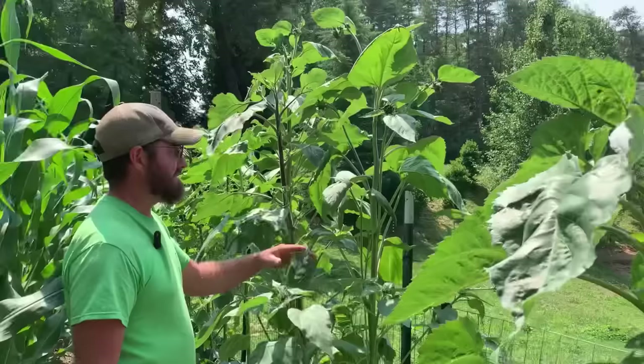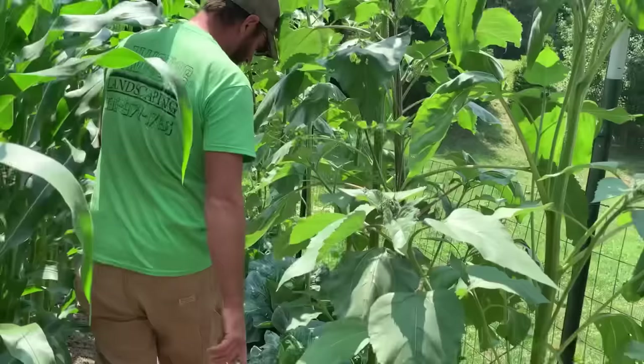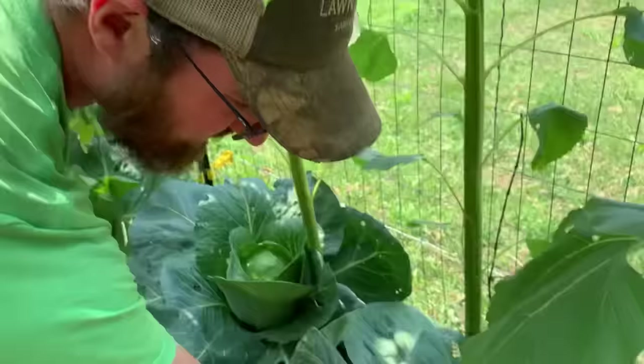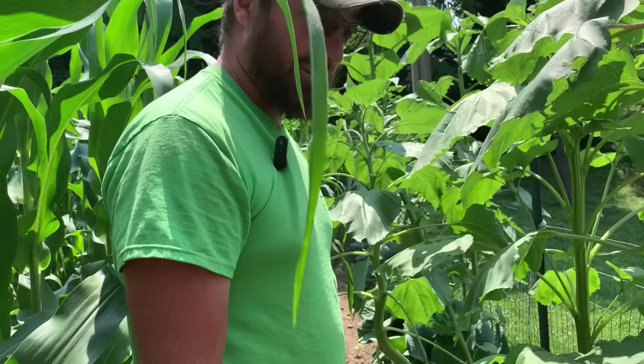Then we have the sunflowers here. We have one starting to bloom. These are all volunteer sunflowers that we dug up and moved to this spot, but they're kind of helping shade out our cabbage heads here. Cabbage is a cooler weather plant, so we thought it might be a good idea to block the sun off of them, and it doesn't seem to affect them as far as not getting enough sun. These are actually some of the prettiest cabbage I think we've ever grown. These have had absolutely no fertilizer at all — nothing but what we've amended the soil with, which is really just leaves that we've dumped in this garden spot. They've broke down over time.